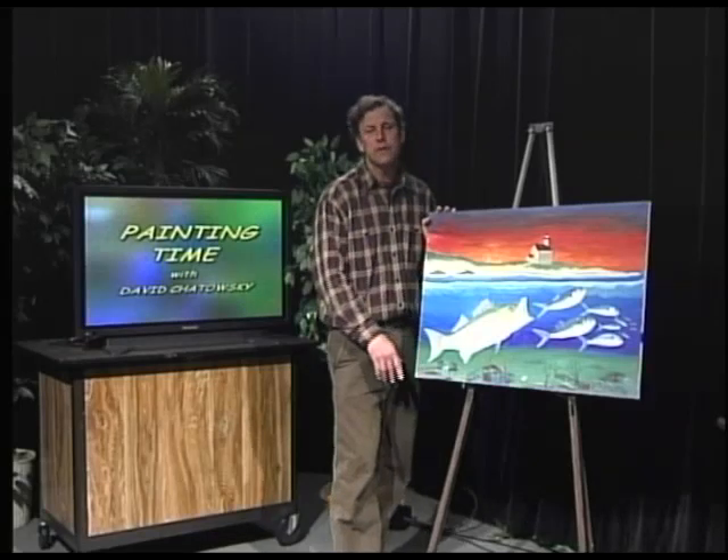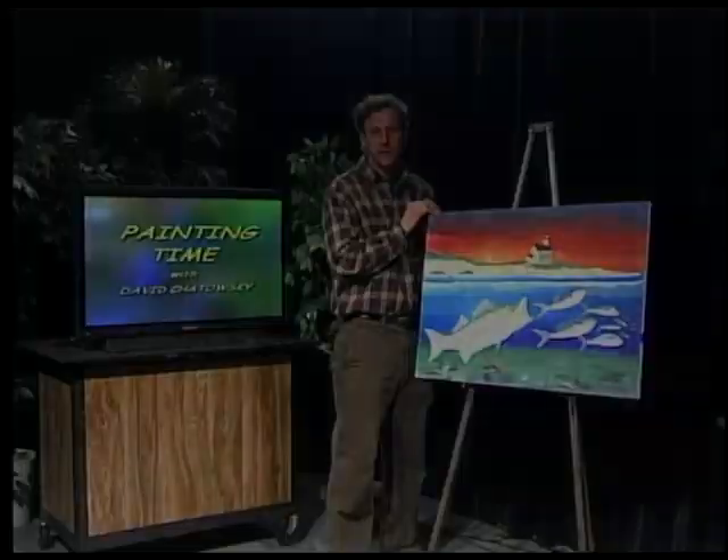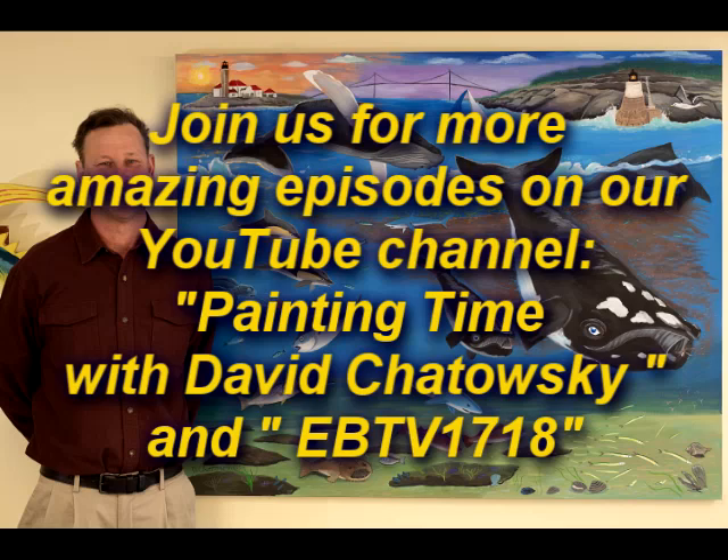I want to thank you very, very much for joining me in Painting Time and I hope to see you again. Thank you.